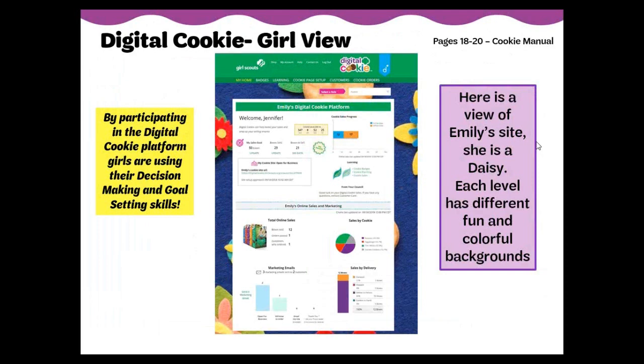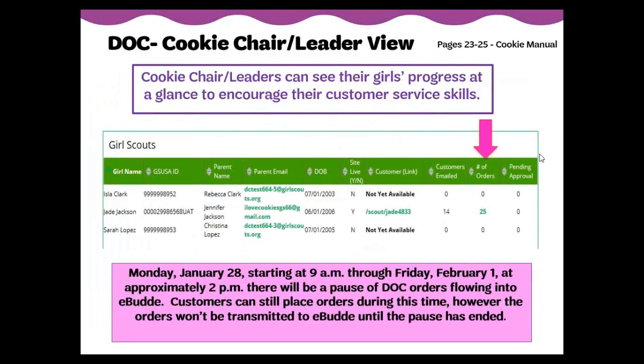Once a Girl Scout has registered her site, she will be sent to a dashboard or home page. A girl, with her parent if she is 12 years and under, can navigate through the tabs at the top of the screen to personalize her information, set up her customer-facing page, and send emails to customers. She can also work on cookie program badges and learn more about sales tips and techniques through the learning tab. For the cookie chair or leader, you have the ability to see information and track the online sales of girls in your troop on your troop dashboard. You can view information on total online sales, sales by cookie type, volume of sales by week, and sales by delivery method — either shipped, girl delivery, or donation.